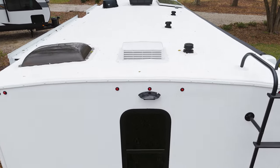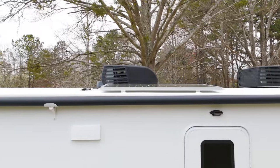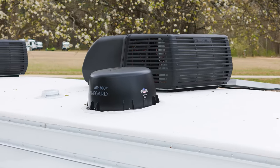Up on the roof you'll find a solar panel that feeds back in to keep our 12-volt systems topped off, two AC units, and an Air 360 Wine Guard antenna to help pick up digital broadcasts wherever we may be.